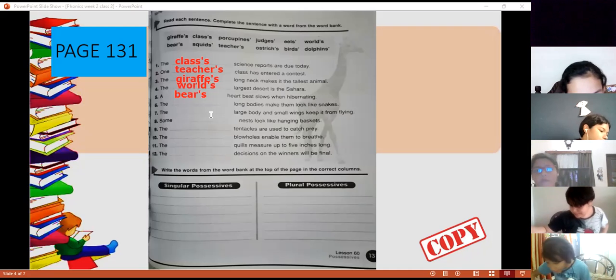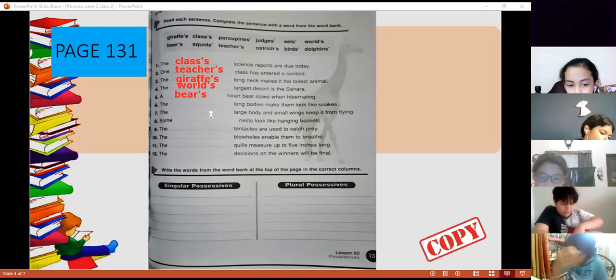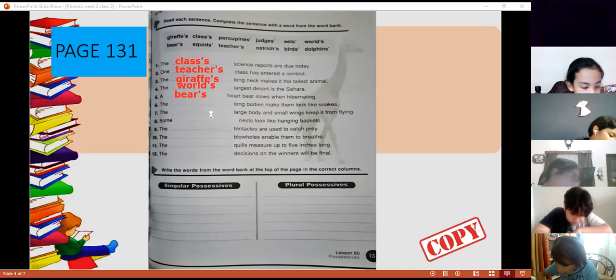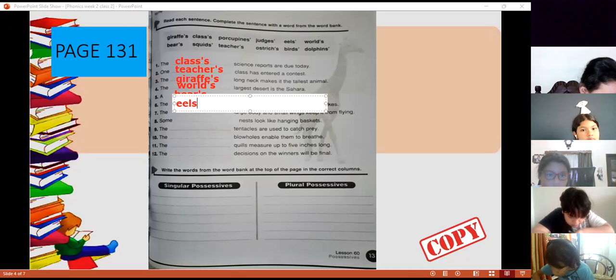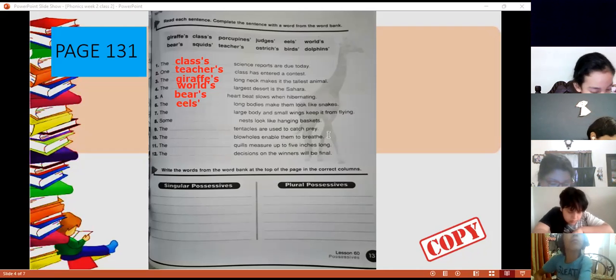Number six — Rebecca, read sentence number six. 'The lamb-bodied make them look like a snake.' Dolphins? No. Ostrich? No. Squids? The eels — that's right. The eels' lamb-bodied. Eels is plural, so we just write the apostrophe. Next one, number seven — Fernando.